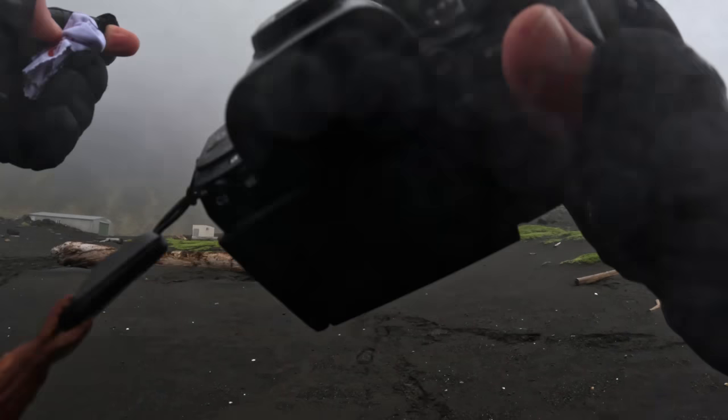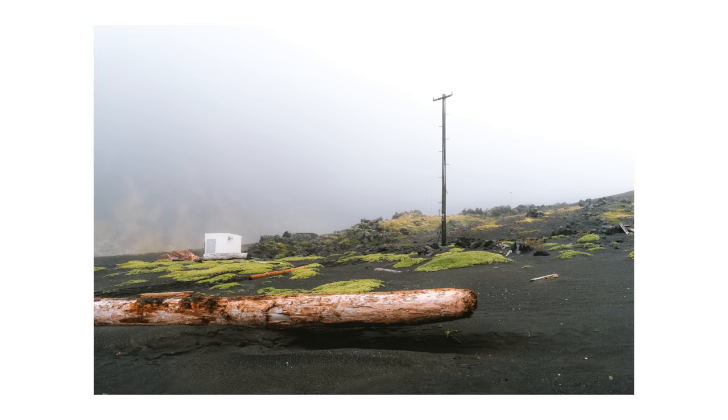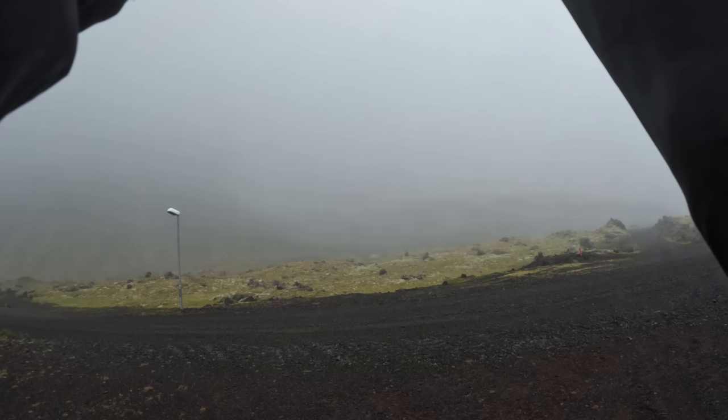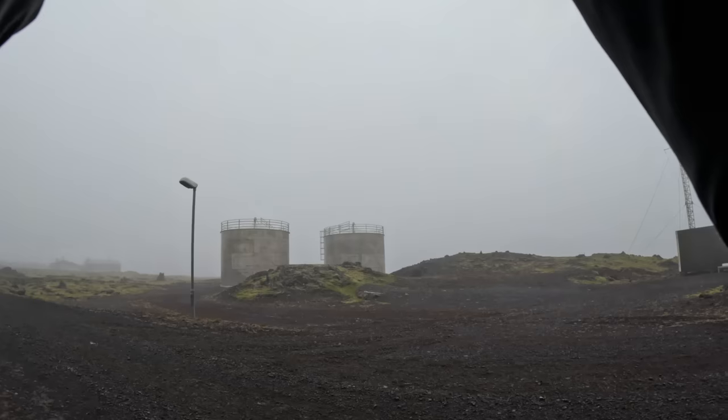Well, this is kind of amazing. This is Jan Mayen and what a lovely day to get to explore it. It's partly a military base, partly a meteorological research centre I think, and partly just the most unbelievable landscape I've ever seen. Black, volcanic, moody, lovely. This is kind of nice — bit of driftwood.